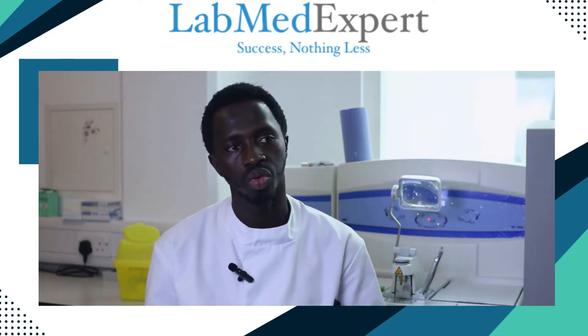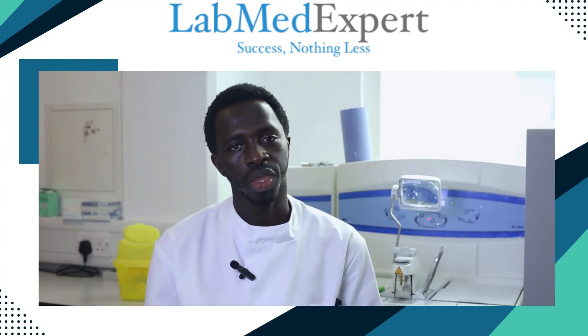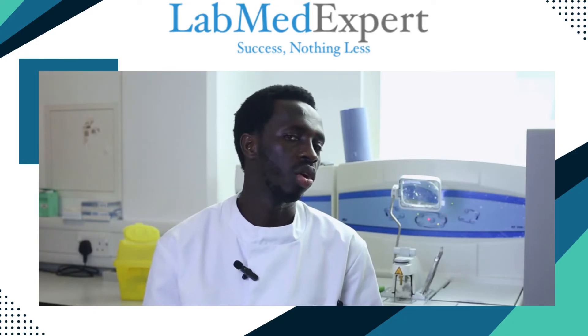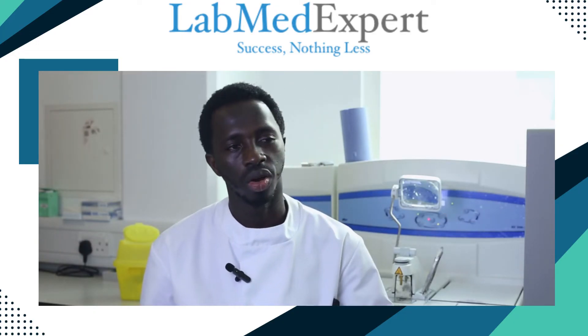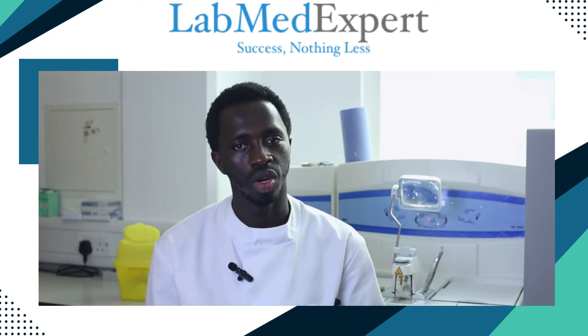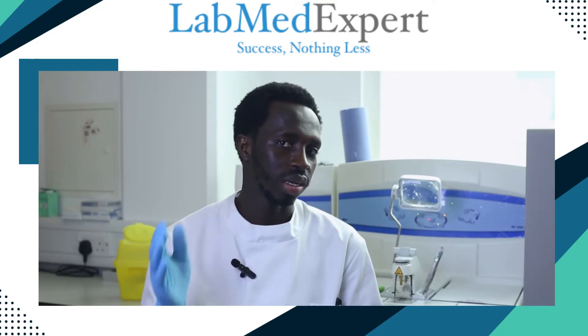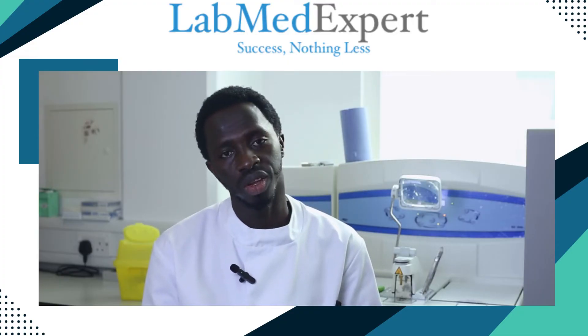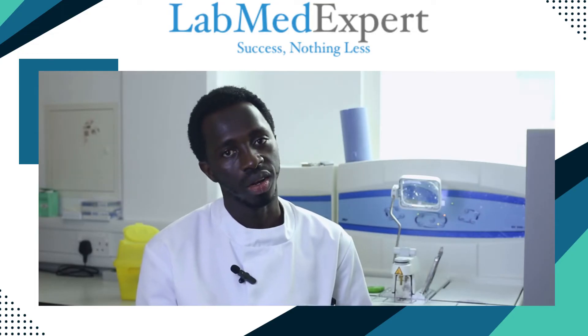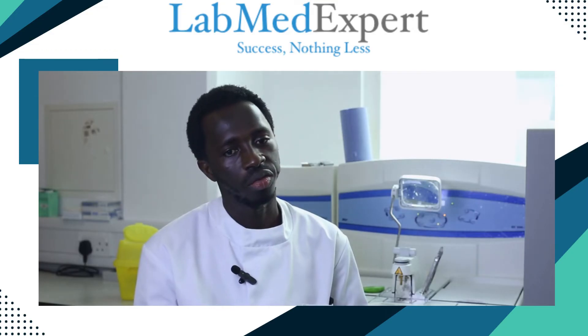All of these were properly trained and well detailed — we went through both the theoretical and practical parts. LabMedExpert does not only give you the technical training, but also has an online platform where you sign up and they give you your user details. You go through the theory of every practical aspect you cover in the lab, which is very educative and intensive. I am very grateful to be part of the team, and grateful for everything I've learned. Thank you all.